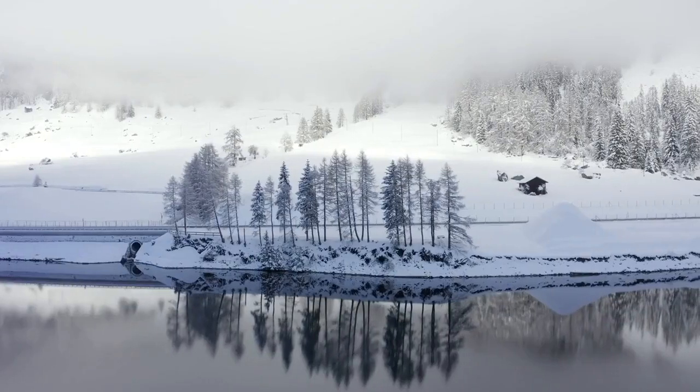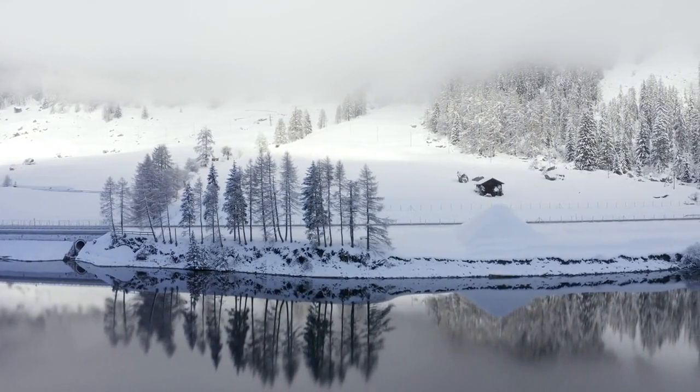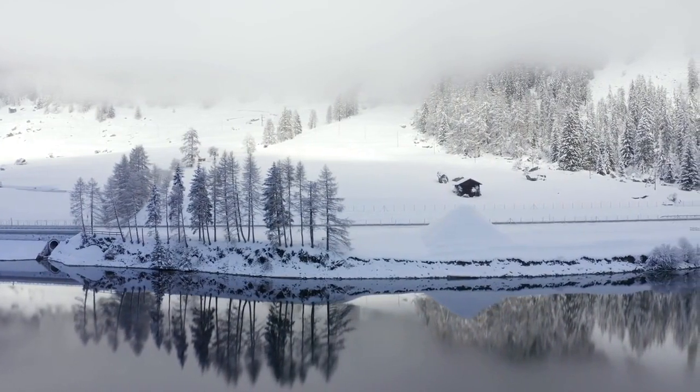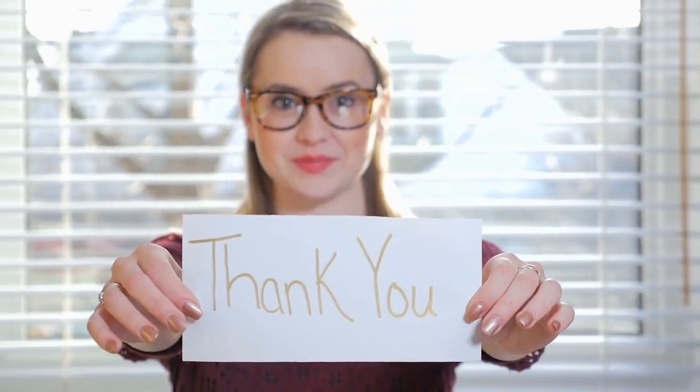Conclusion. The electric heater is a great way to stay warm and comfortable during the winter months. There are many different types of heaters to choose from, but we've narrowed it down to some of our favorites for 2022. Please click the link in the description for more detail. Thanks for watching.